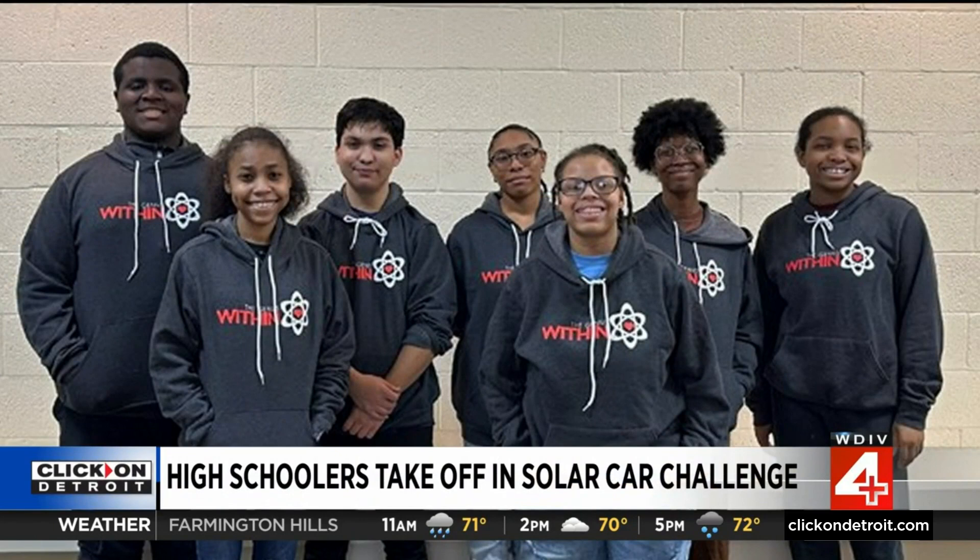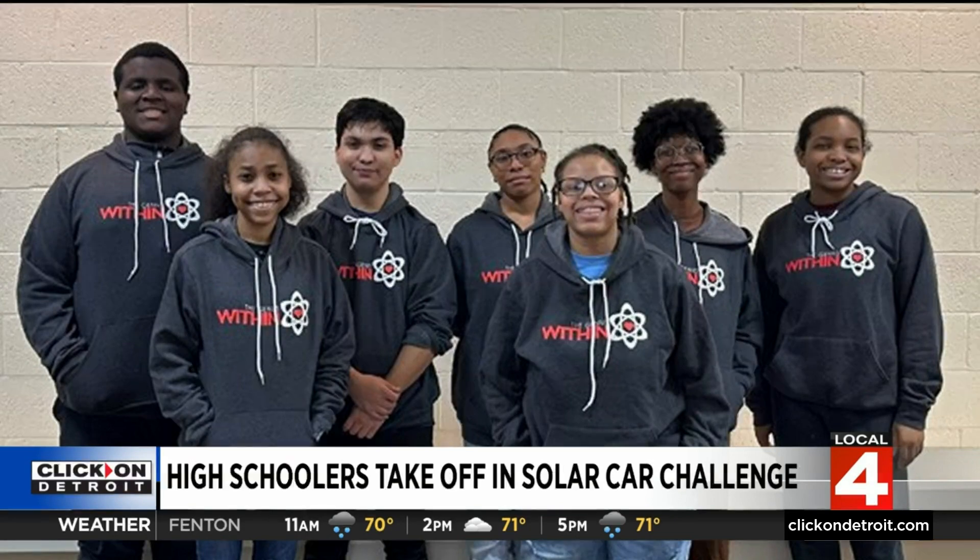All right, thank you Brian. Some high schoolers in our backyard are taking a different kind of road trip this summer. I'm kind of jealous. It is a 1,400 mile trip testing their science and engineering skills, all running off of solar energy. We've got part of the team here in studio this morning. First of all, introduce yourself — tell us who you are and what school you're at.